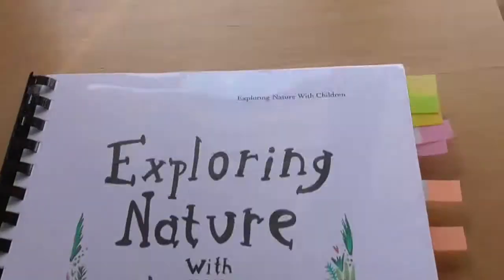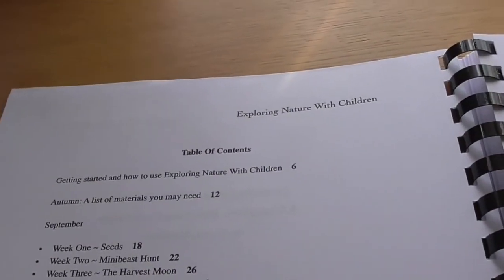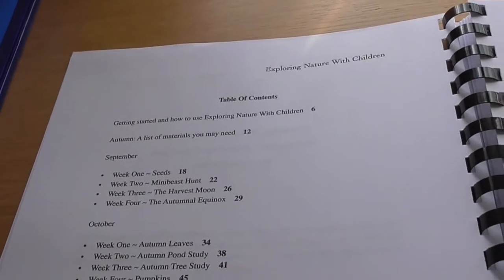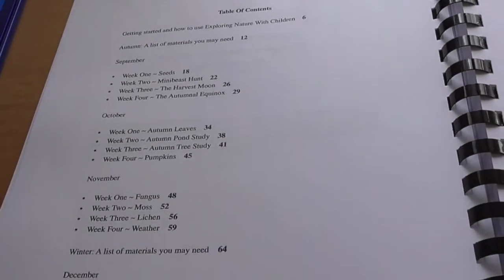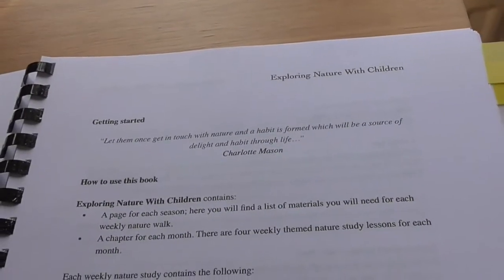I feel like we can adapt this and use it with both children, and they'll really enjoy it. So I'll go over to the table and give you a little overview of what's inside. There's a nice front cover, and inside you have the table of contents. It's split into weekly lessons — one a week — organized by month, going from September to September.